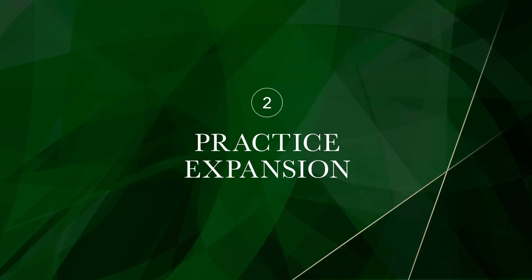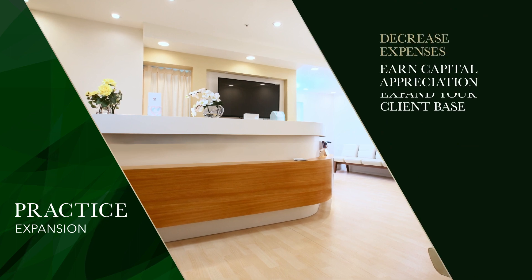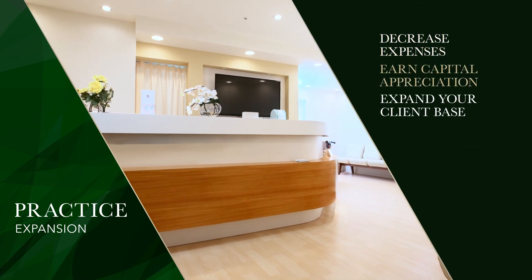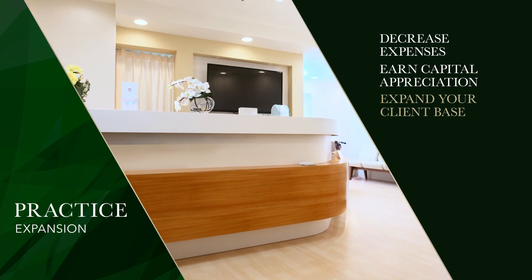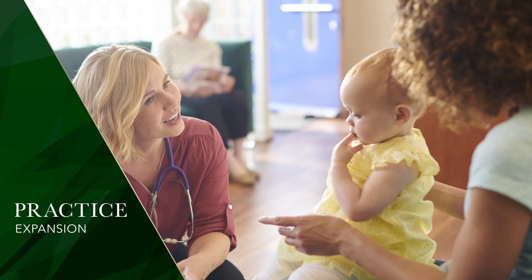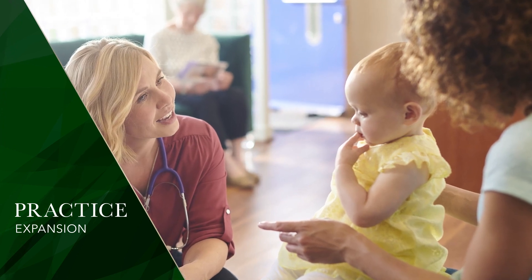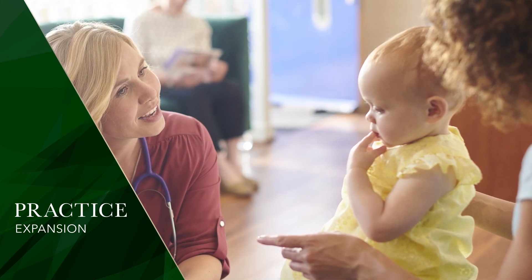You can also use this type of loan for practice expansion, which includes facility improvements and even purchasing your rented office space. Purchasing your rented space can decrease monthly expenses and help you potentially earn capital appreciation in the future. You may also consider relocating your practice to a part of town that will expand your client base. Medical providers who've outgrown their current office sometimes use a medical practice loan to purchase a larger space, and with the right strategy, a larger office generates more income.